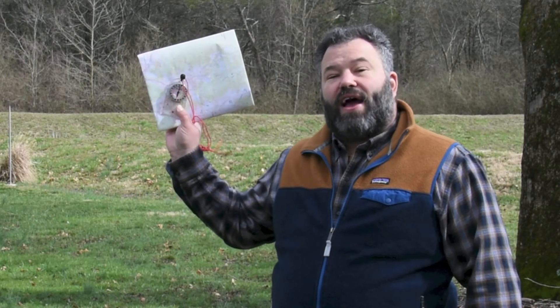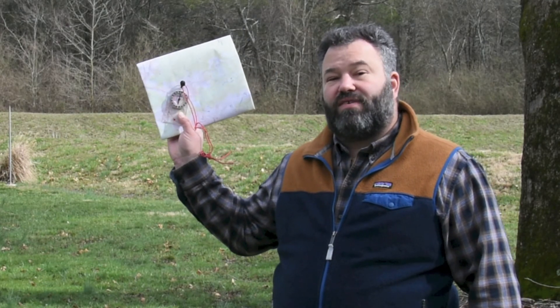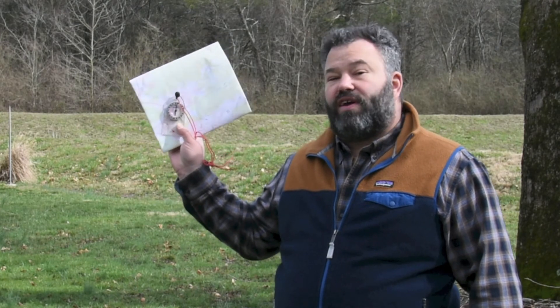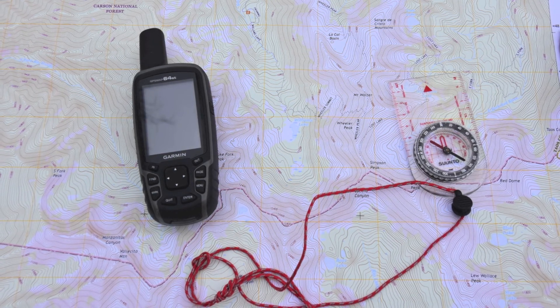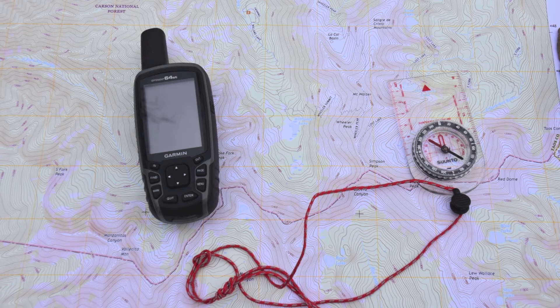Having a GPS in your bag can be a good thing, but it does have some shortcomings: it's reliant on other systems, it requires batteries that will drain, and you may not always have a signal. With that in mind, you want to go back to these two tools — a map and compass. Armed with these, you're going to be able to figure out where you are, where you need to go, and how to get there. The compass is a great tool on its own and will help you find your bearings, but to really get the most out of it you need its best friend: the map.